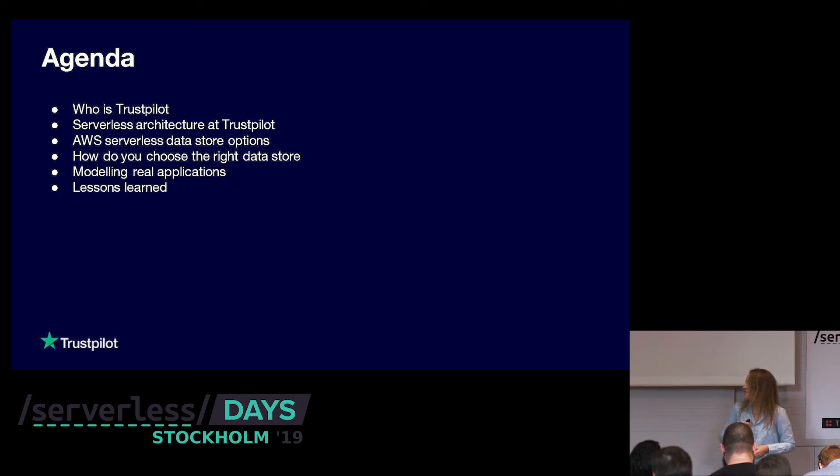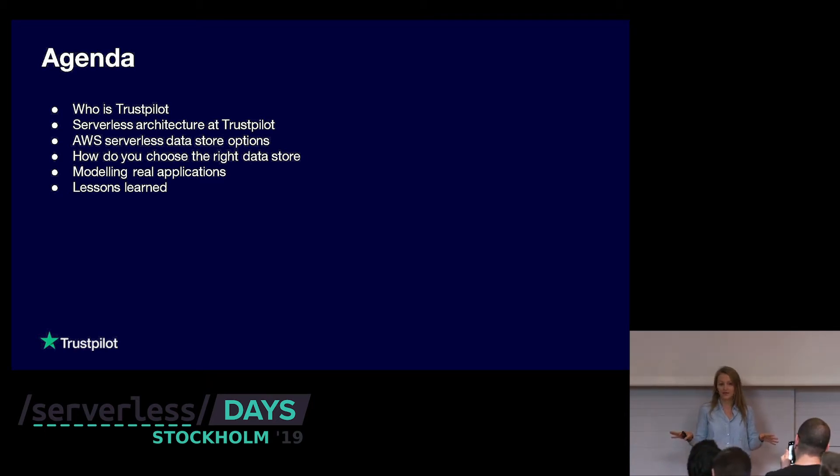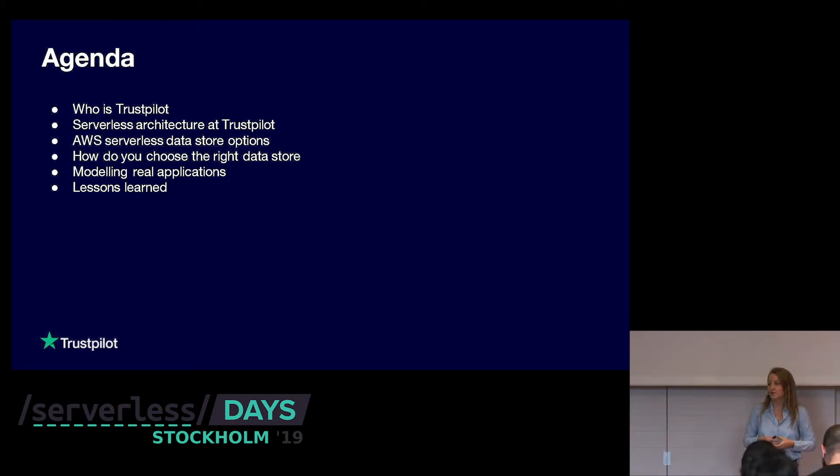Let's look at the agenda for today. First, I want to talk about Trustpilot. Then we will jump and talk about service architecture at Trustpilot — what we do to have a serverless infrastructure — followed by the AWS offers when it comes to data storage. Then we'll try to answer a burning question on how to choose the right data store, and we'll model some real applications and finish up with some lessons learned.